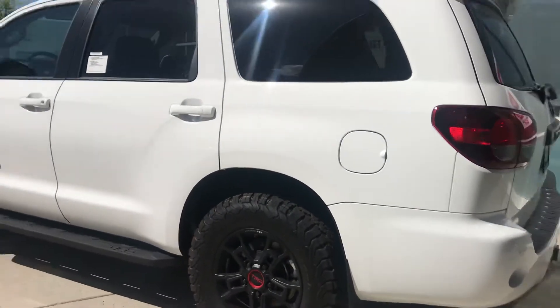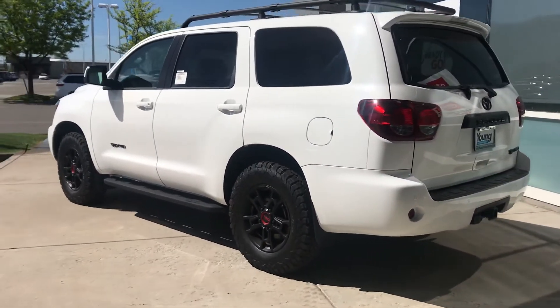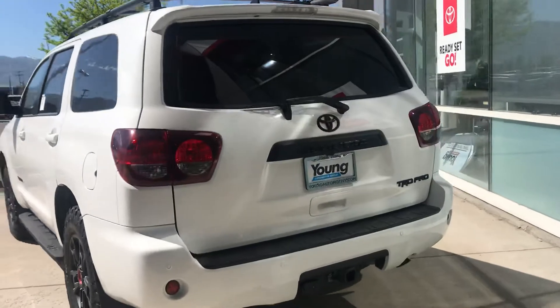You might be able to tell that this does have a lift kit on it. It has upgraded tires, upgraded wheels, as well as a few other accessories.